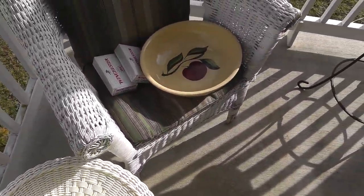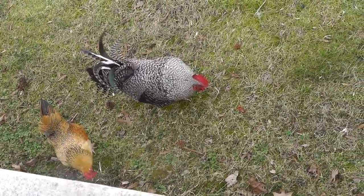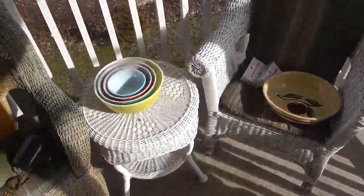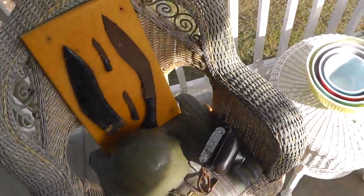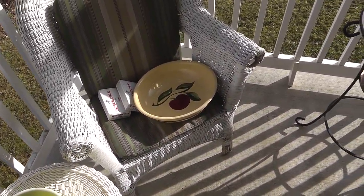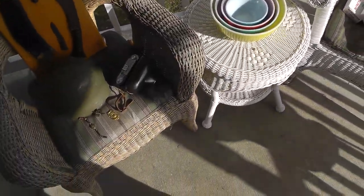So there we go — not a whole lot to show you this week, just a couple of interesting pieces. Glad the chickens could make an appearance for you. It's a beautiful day out here today, supposed to get around 60 degrees, so hopefully springtime is right around the corner.